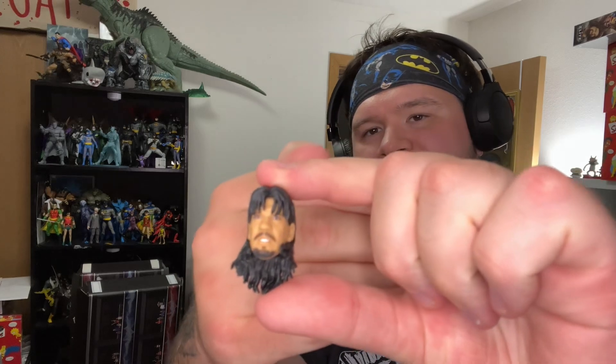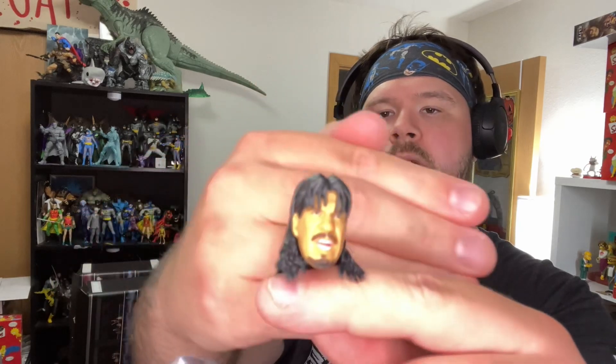A couple different head sculpts — I'm not really a big fan of this one. He's kind of got an angry expression on his face, but that mullet — supreme! They really killed it with that. This is definitely the best head sculpt on the whole figure, kind of like a fired-up, getting-into-it look. That mullet is fantastic on Eddie here. Let's release him from this plastic prison. I picked this up probably about a month or two ago and I'm just opening it now.